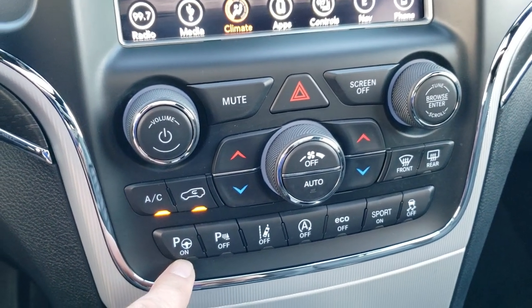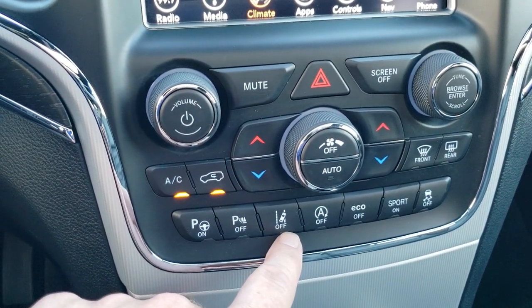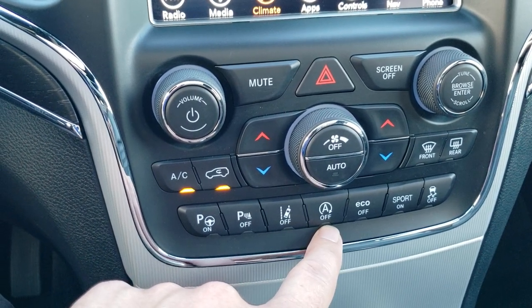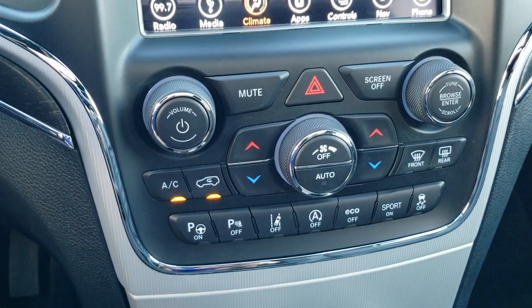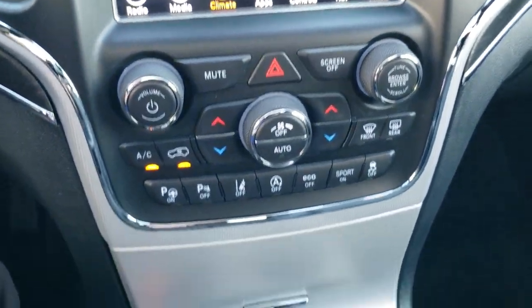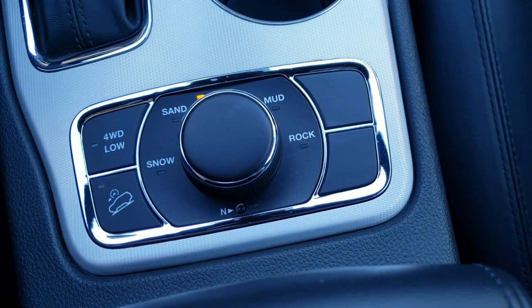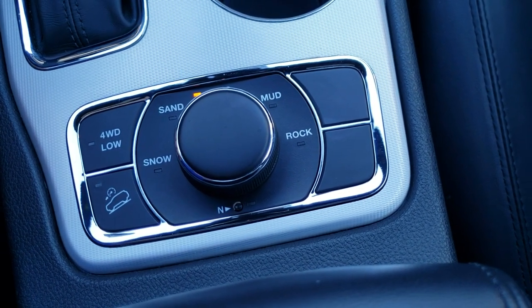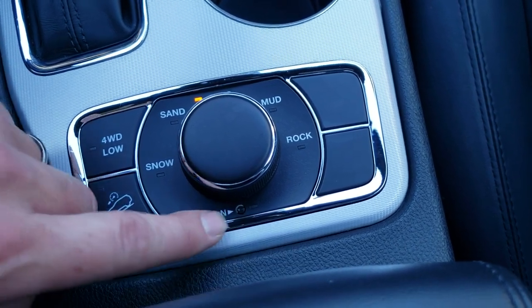You also have perpendicular and parallel park assist, parking sensors you can turn off, and lane departure warning. Start-stop capabilities can be turned off as well. Eco mode, sport mode, and stability controls are right there. It has an 8-speed automatic transmission. This one does have the Quadratrac 2 system, giving you 4-wheel drive low, downhill assist, and snow, sand, mud, and rock terrain settings. You also get a neutral feature for flat towing.